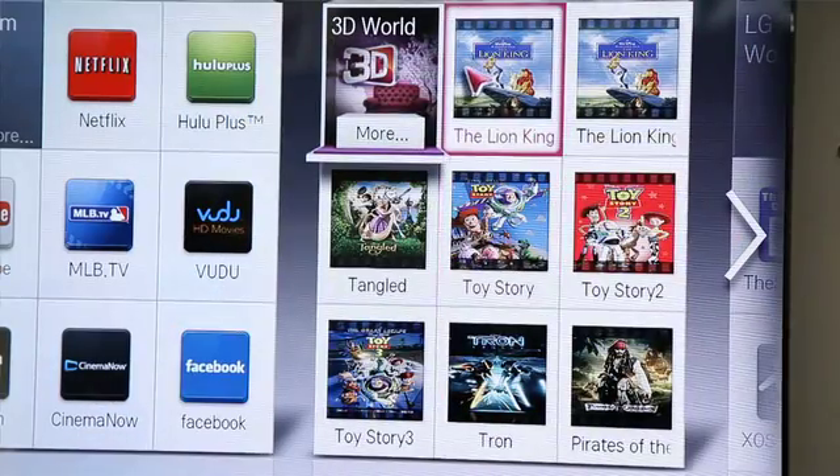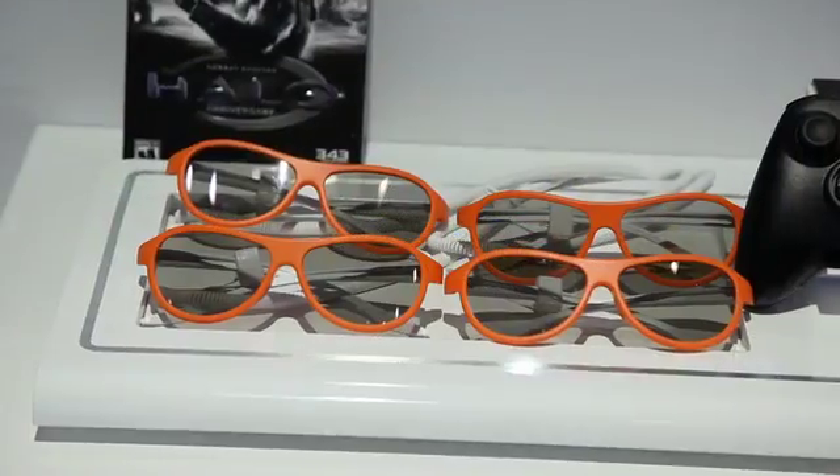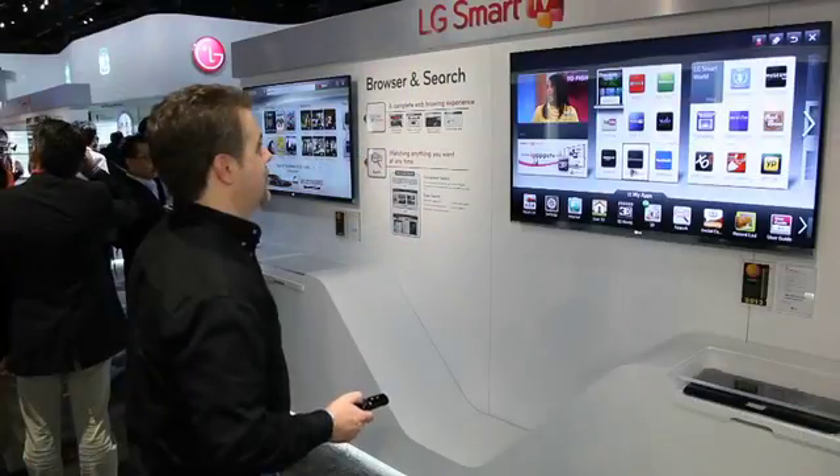It has cinema 3D — use the same glasses for 3D that you use at the movie theater. And with all of these features, it's really easy to operate with LG's Magic Motion remote control with voice. Voice activation is really the ultimate easy user interface.